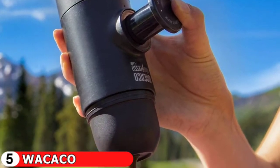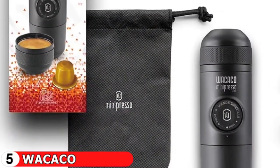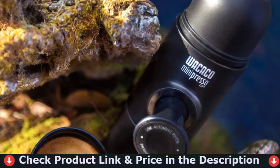This brewing method requires no electricity, making it ideal for outdoor activities. If you want to enjoy longer espresso shots up to 100ml, you can buy the Minipresso tank or Minipresso case separately. No matter where you are, you can have an excellent cup of espresso.